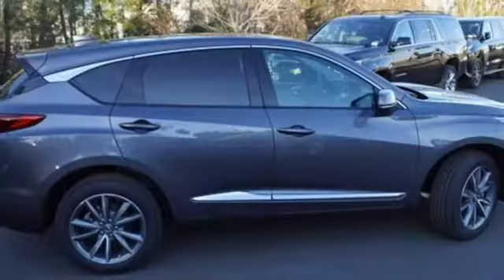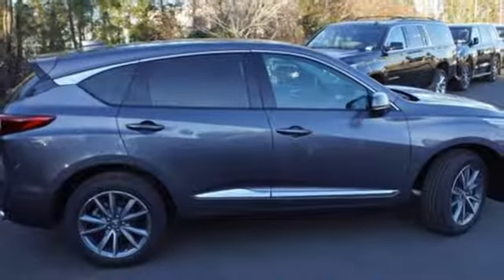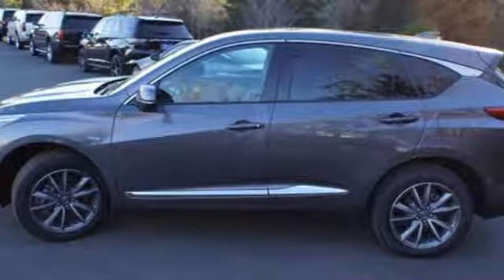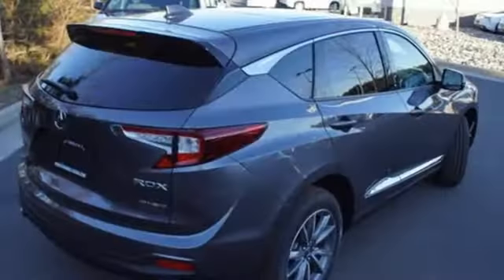Dual zone climate control. Turbo inline four cylinder engine. Power sliding and tilting sunroof. Gas pressurized shocks. And automatic transmission.